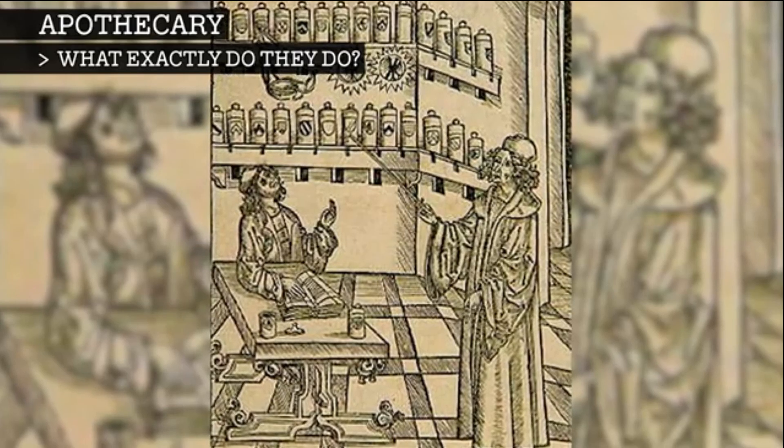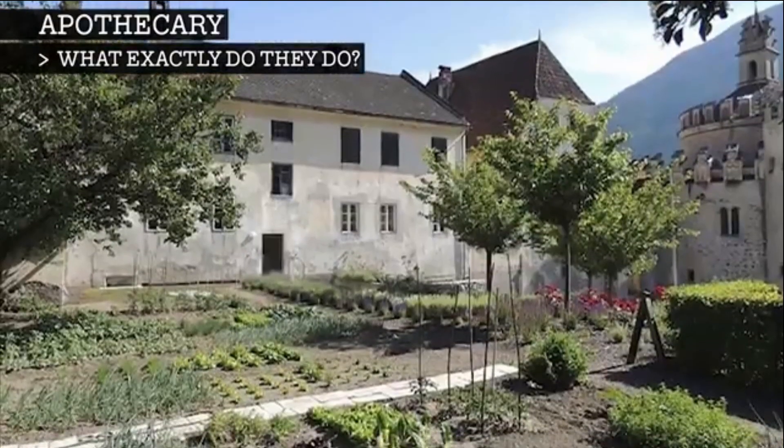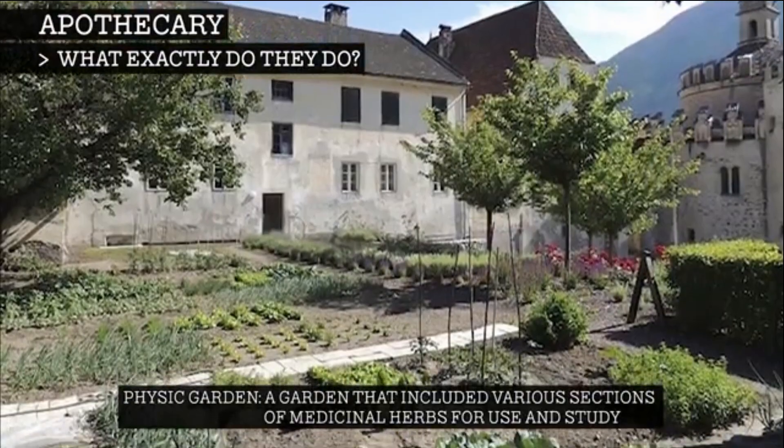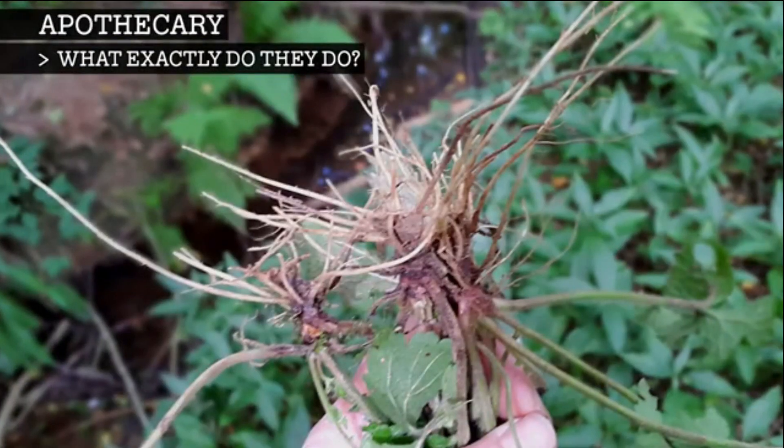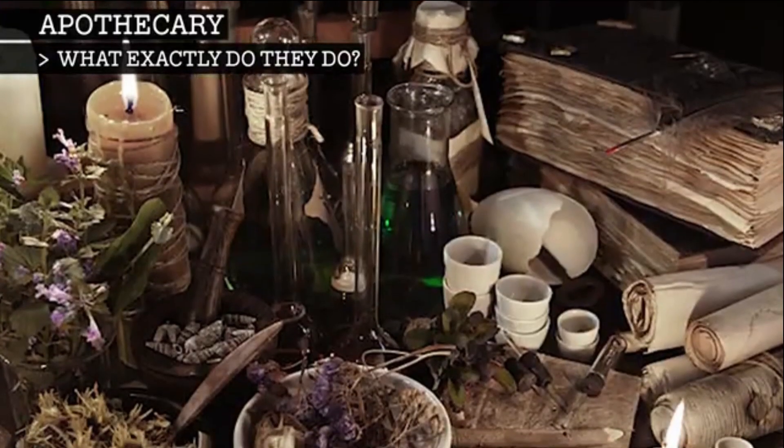In medieval times, if you needed medicine, you had three choices: go to the local monastery and hope that they had a physic garden where they were growing medicinal herbs; go out and gather your own herbs and hope that you can do so correctly; or go to the town apothecary shop.